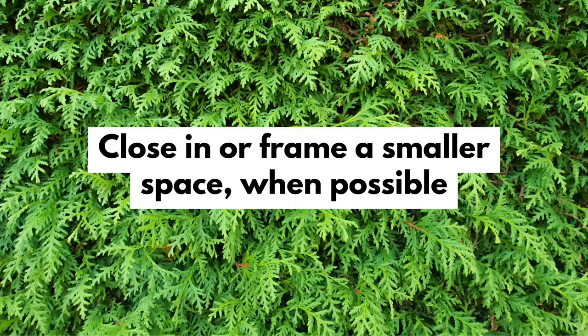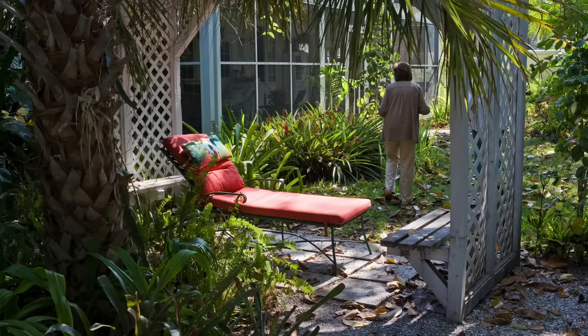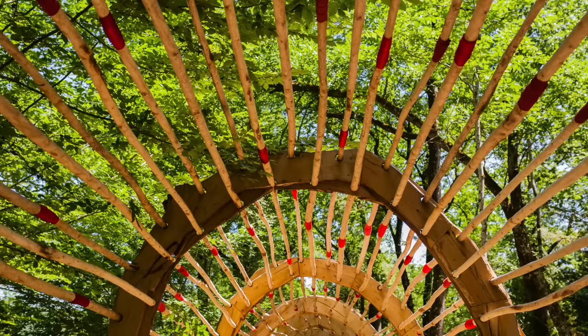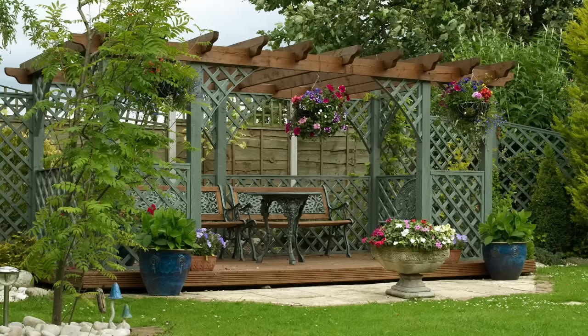When possible, consider closing in your seating area or framing it in. Framing in a deck, patio or seating area with some kind of shade structure — a canopy or even a pergola of some sort — can act as a great starting point for privacy. You can buy a pop-up canopy, tie together frames of sticks or bamboo, craft a frame out of pipes, or buy a pergola kit. When you have some sort of structure or frame, you open up the opportunity to easily hang or secure privacy solutions from it.